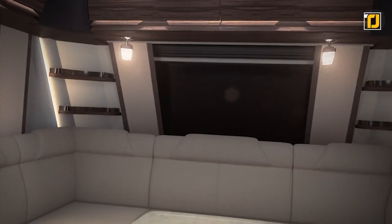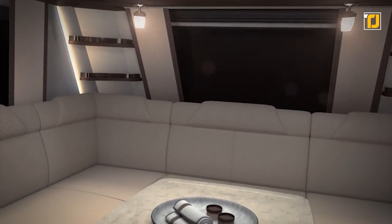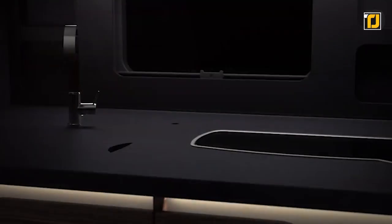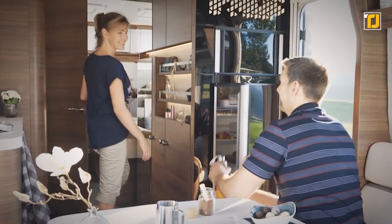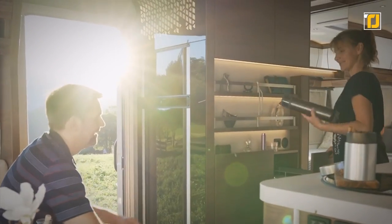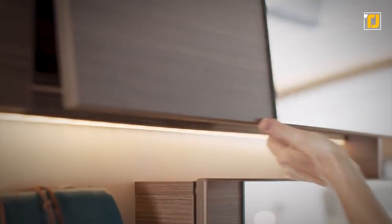It has a relaxing living area and a bedroom that can fit a queen-size mattress. And the bathroom is completely decorated in steel. We almost forgot about the main feature — the part that slides out. This not only makes the interior much better, but also makes the trailer much more spacious.